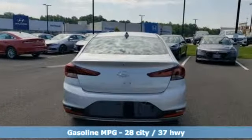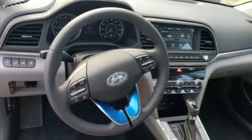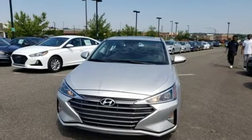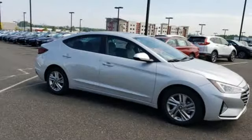It boasts an impressive list of features like these: streaming audio, power heated mirrors, dual zone climate control, smartphone wireless charging, front heated bucket seats, automatic transmission, aluminum wheels, gas pressurized shocks, and inline four cylinder engine.